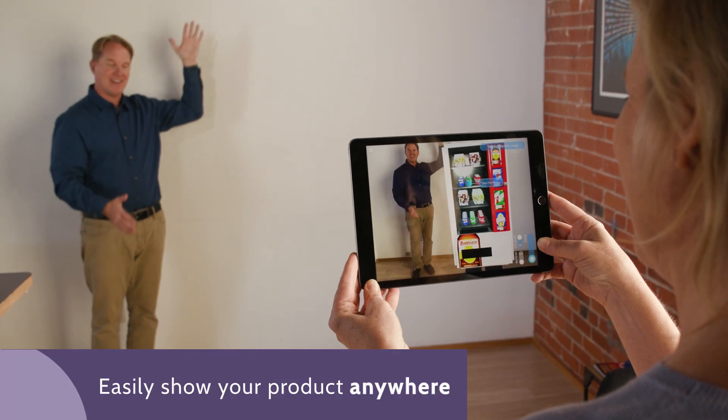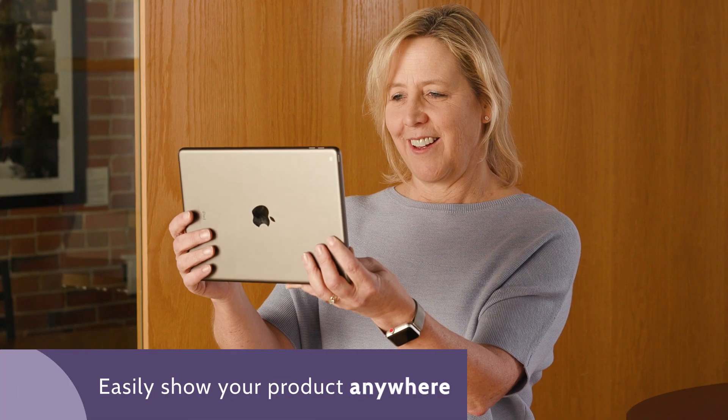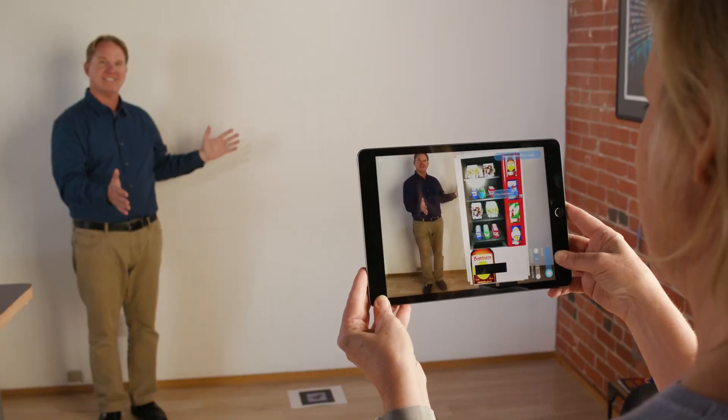Are you ready to make a memorable first impression? Let our team help you see how AR can be a powerful new tool in helping customers envision your products in their spaces. After all, seeing really is believing.